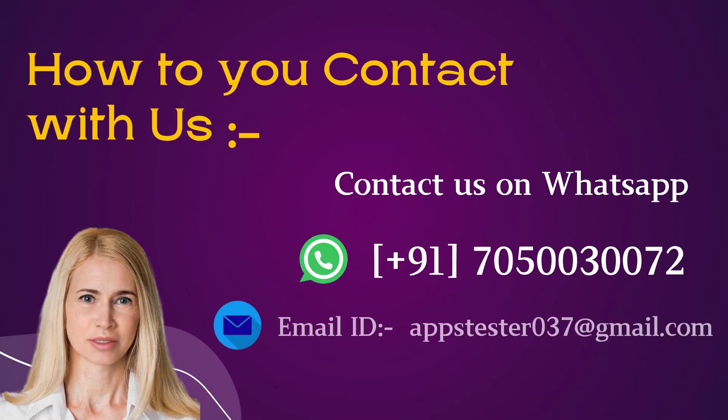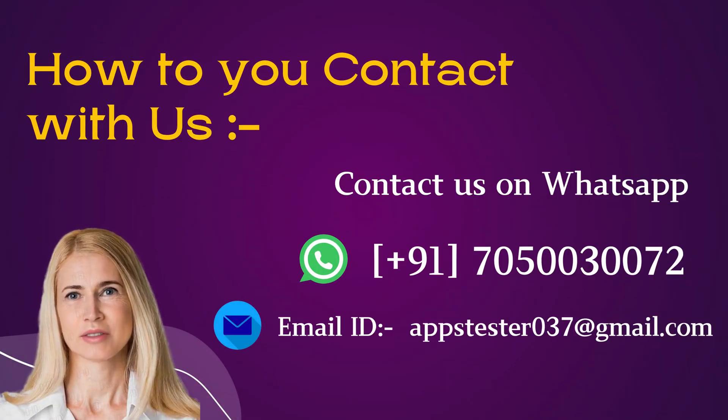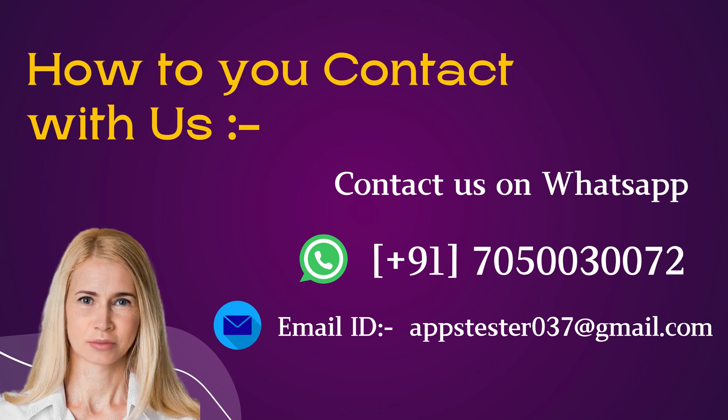How do you contact us? Contact us on WhatsApp: +91-705-00-30072, or by Email.